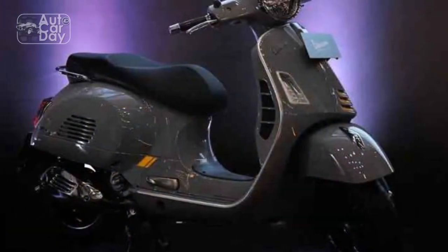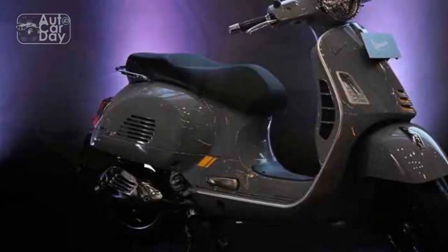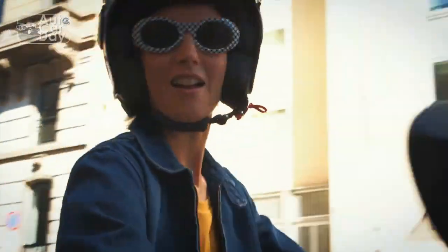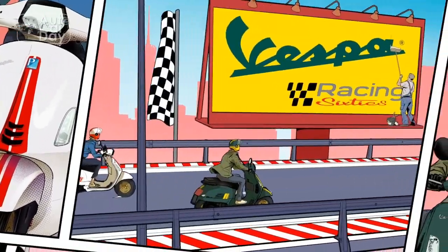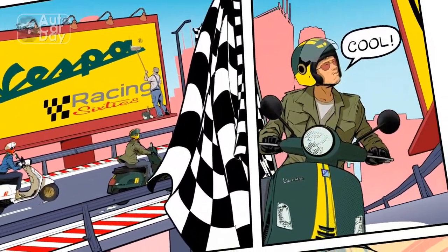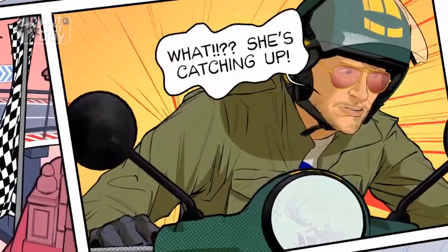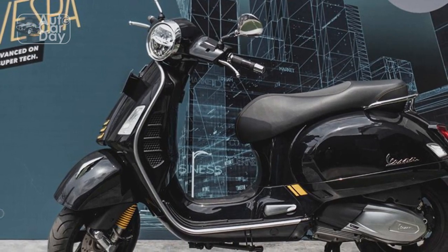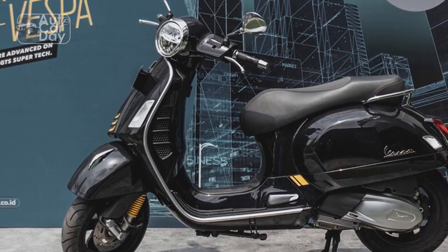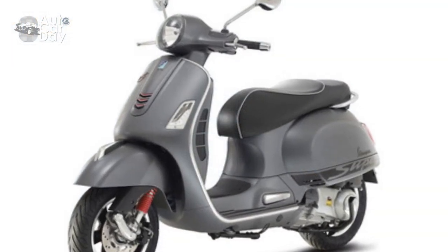Technological Advancements. The Vespa GTS Super 300 seamlessly marries tradition with innovation by integrating modern technology into its classic design. The advanced digital instrument cluster provides essential information at a glance, while smartphone connectivity offers navigation, music playback, and call management. This integration of technology enhances the riding experience without compromising the timeless charm that Vespa is renowned for.